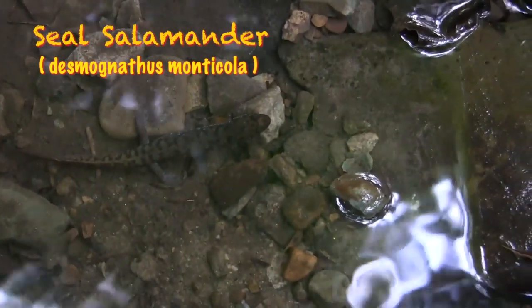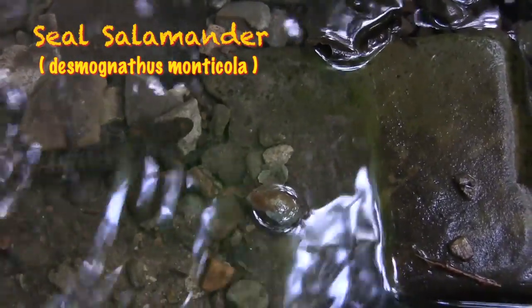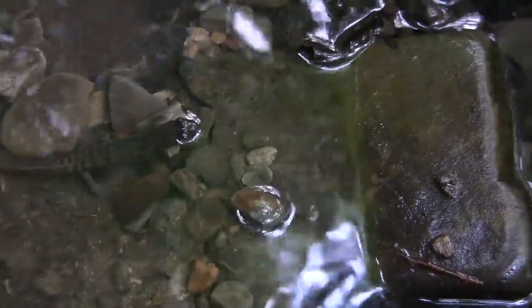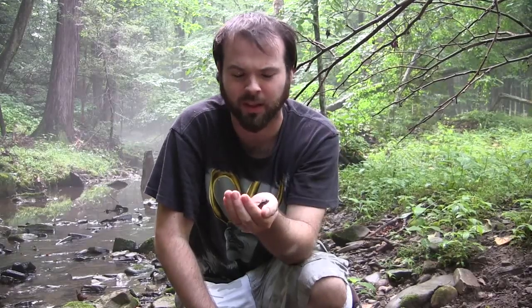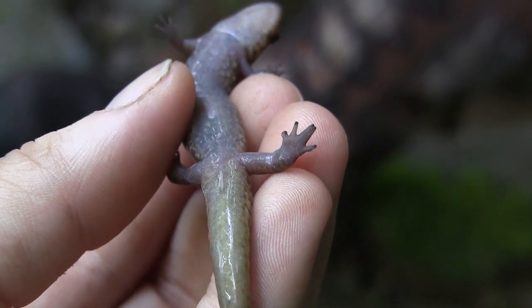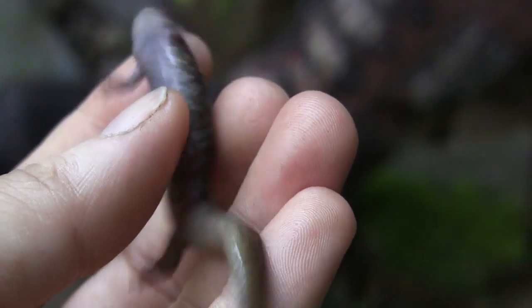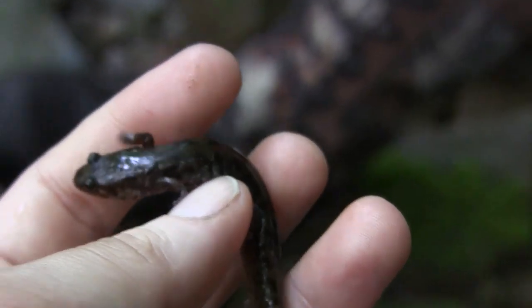Here we have a seal salamander. This is a species of stream-dwelling dusky and they're easily confused with other duskies that use the same habitat or are within the same range. Here in Maryland we only have the northern dusky within the same range, but in other places like Virginia that also have the black belly, they're very easily confused. However, I can show you one distinctive factor: the seal salamander has black toe pads, and no other dusky salamander within its range will have the black toe pads.